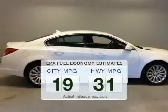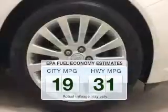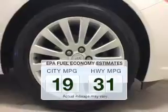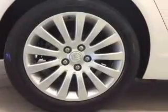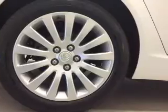Better gas mileage means better long-term driving, and this ride delivers with a great low fuel consumption rate. The powertrain includes front wheel drive with a reliable engine that responds smoothly to its automatic transmission.